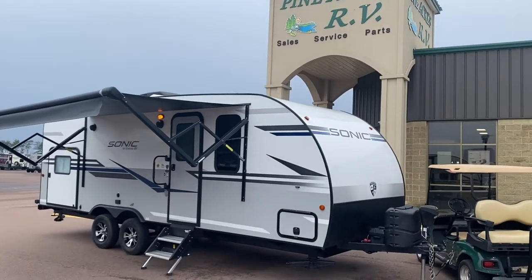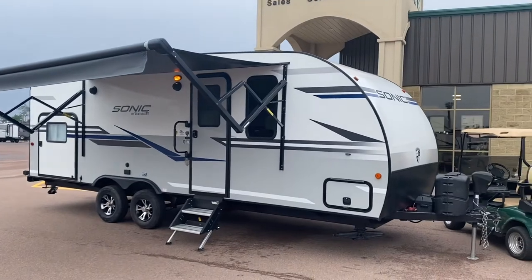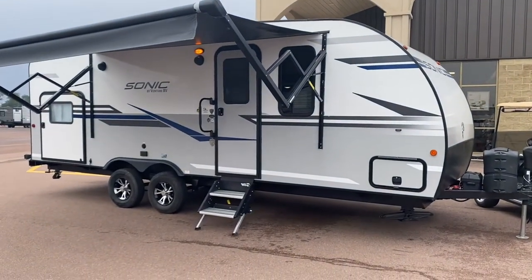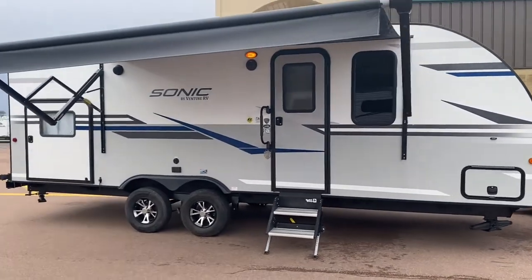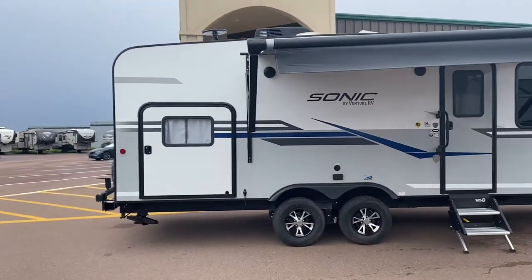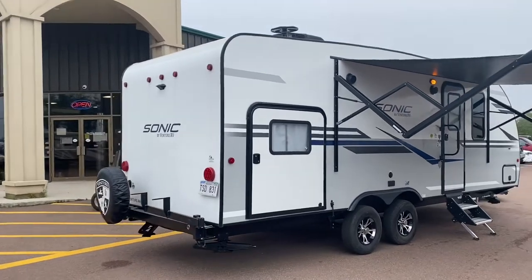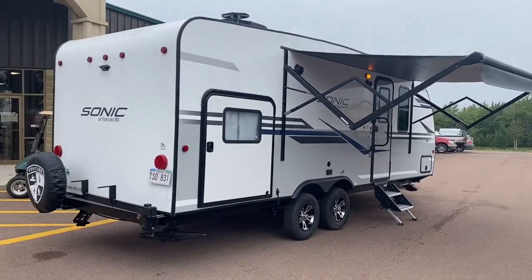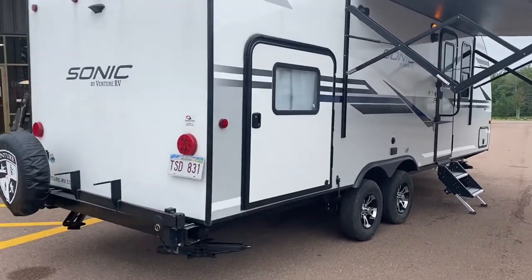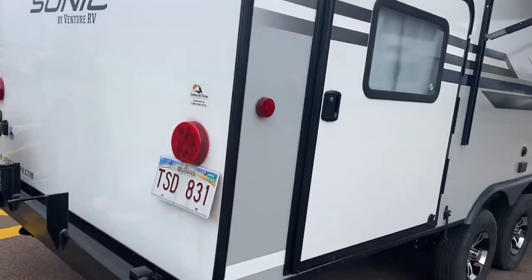Good morning folks, it's Luke here at Pine Acres RV in Moncton taking a look at what just came in — a 2019 Venture Sonic. This is a bunkhouse unit right around the 5,000 pound mark. It is nice, it is clean, and it's priced right. Dual axles, solid steps, and a storage compartment slash area where the two bunks for the kids are.